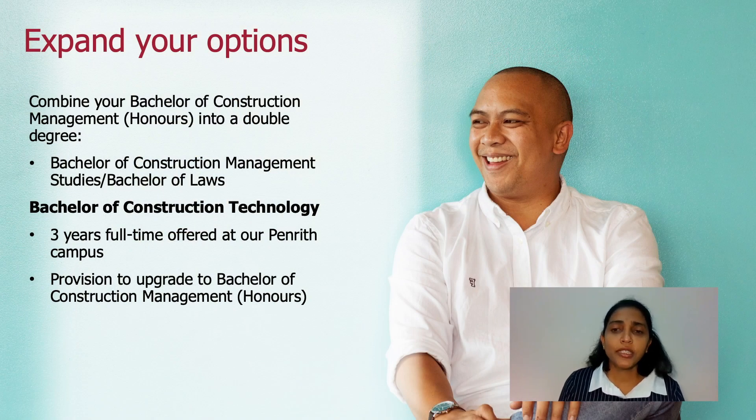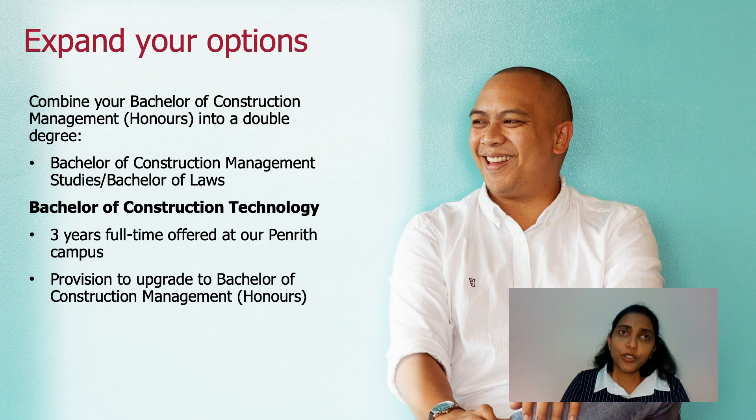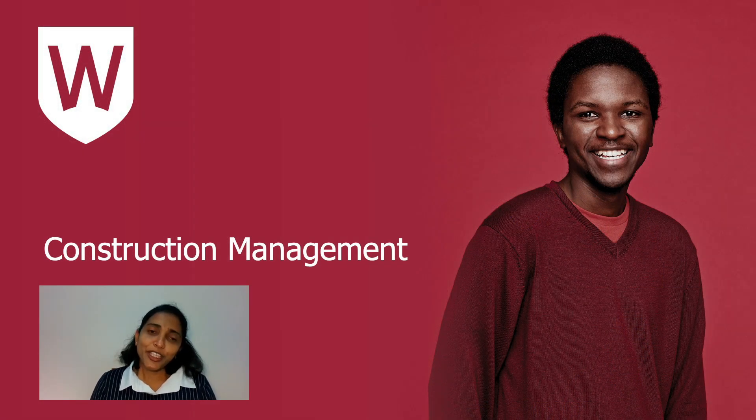You can expand your options after enrolling in this program. If you wish to combine it with a double degree, we have the Bachelor of Construction Management Studies with Bachelor of Laws, offered by the School of Law. If you'd like to move to industry sooner or pursue postgraduate study, you can graduate with the three-year Bachelor of Construction Technology. There are also options to switch between the Building Design Management program and the Construction Management or Construction Technology programs. This program would take you to a very rewarding career in construction. Thank you very much, and we look forward to seeing you at Western Sydney.